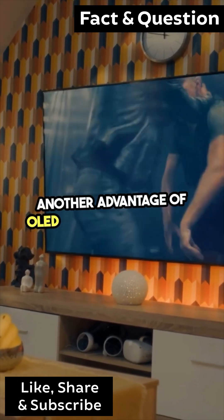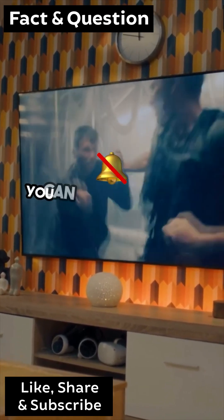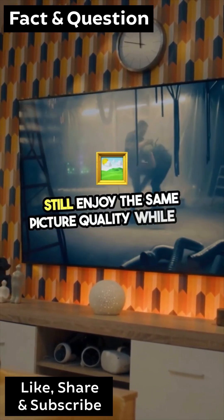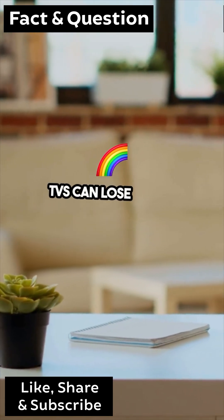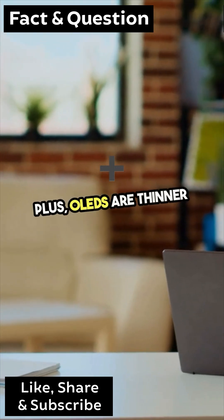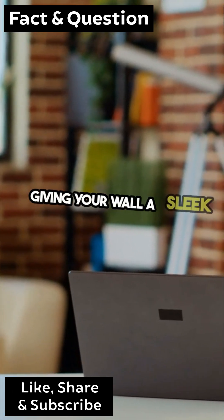Another advantage of OLED is the viewing angle. You can sit off to the side and still enjoy the same picture quality, while LED TVs can lose color accuracy from certain angles. Plus, OLEDs are thinner and lighter, giving your wall a sleek look.